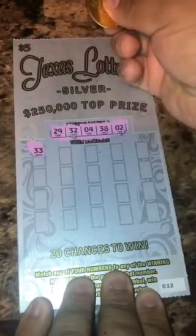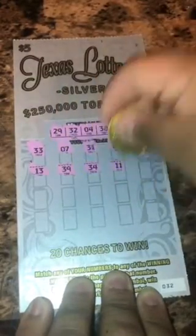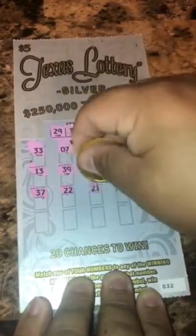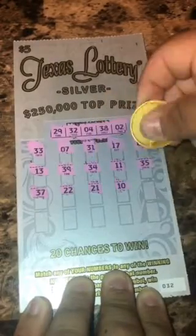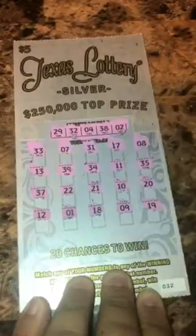Started off with 33 — one off. Then 7, 31 — another one off. Then 17, 8, 13, 39 — another one off. Then 34, 11, 35, 37 — one off again. Then 22, 22, 21, 10, 20, 12, 12, 1, 18, 9, and last one 19. No winners on this ticket.